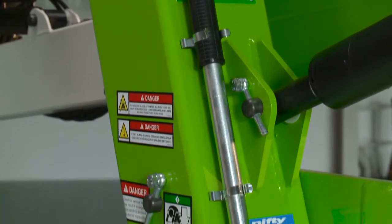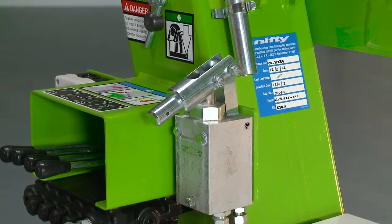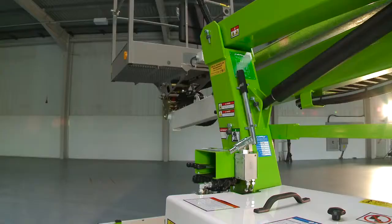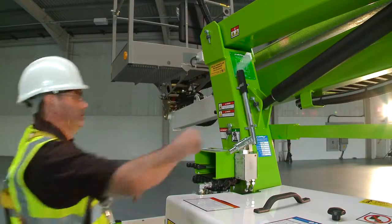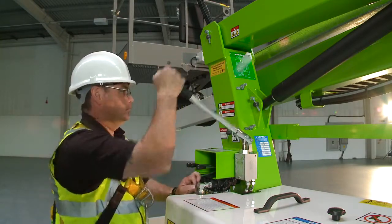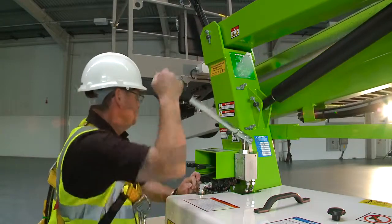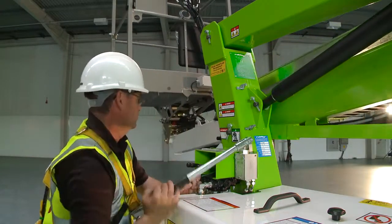The Nifty 120T features a manual hand pump which allows all machine functions to be operated even without power. Used in conjunction with the ground controls, this enables the machine to be safely lowered to the ground. The hydraulic outriggers can also be operated in this manner, so the machine can be completely stowed away without any power if necessary.